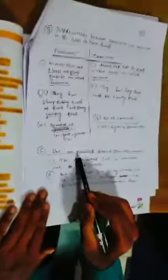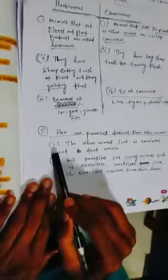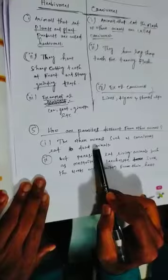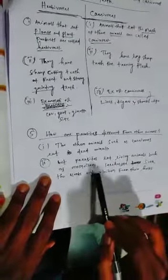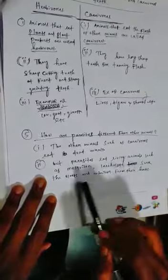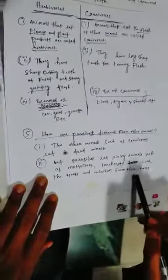Number five: how are parasites different from other animals? Other animals such as carnivores eat dead animals. But parasites live on living animals — like mosquitoes and leeches — and suck blood and nutrition from their host.